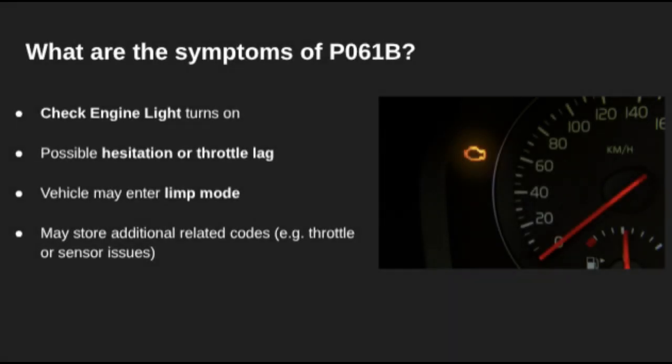If your car throws a P061B code, the check engine light will come on. You may also experience poor throttle response, hesitation, or the engine going into limp mode to prevent further damage. Sometimes the code appears alongside others like throttle body or sensor-related issues.